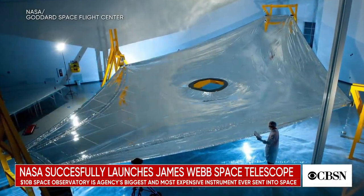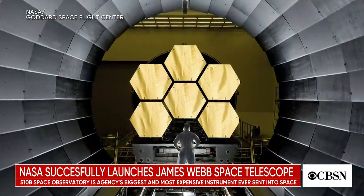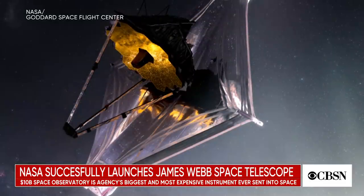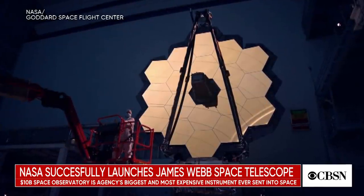The historic feat is more than two decades in the making. The James Webb Space Telescope is NASA's largest and most expensive scientific probe ever sent into space. Once Webb is fully operational, it's going to replace the 31-year-old Hubble Space Telescope as the premier space observatory. Scientists hope it'll teach us new information about our universe and its origins. Joining us now is CBS News Senior Space Analyst Bill Harwood. How significant is the successful launch of the James Webb Space Telescope, and what are the next steps before it's fully up and running?